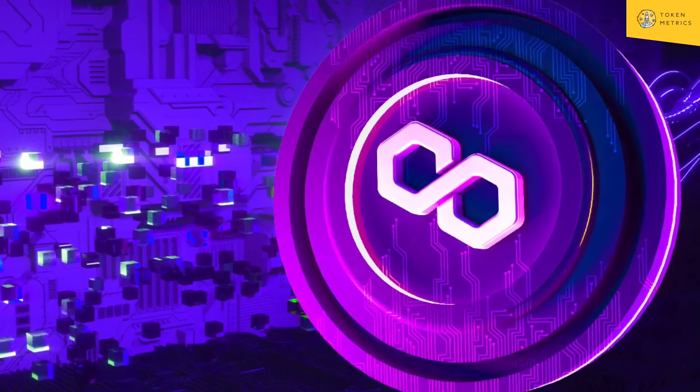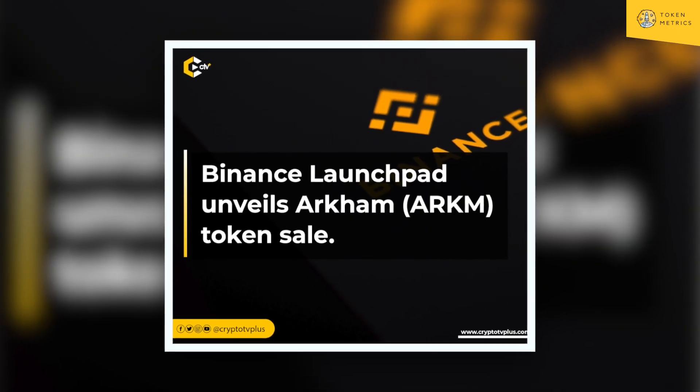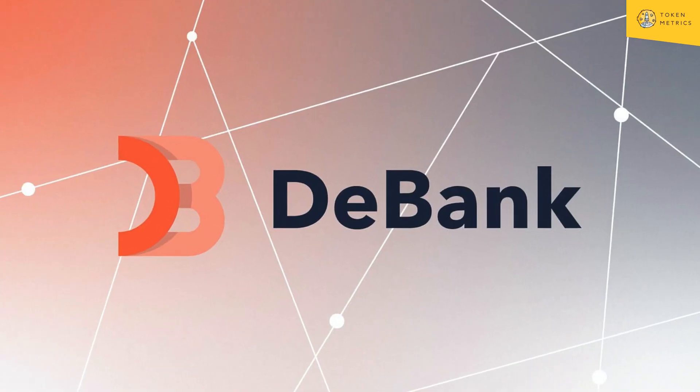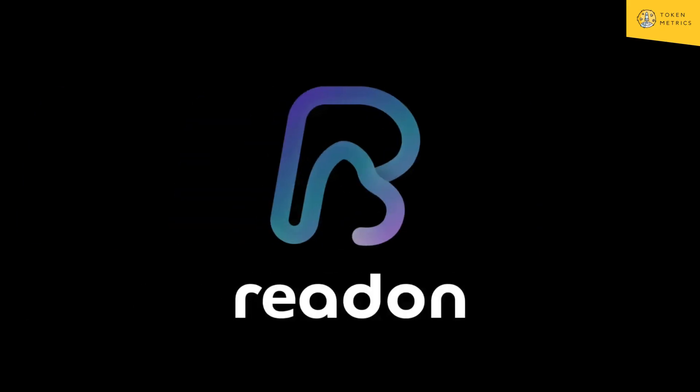If we go back to the last cycle, Matic did a 1000x plus. We have five tokens here: Arkham Intelligence, which was a Binance Launchpad token, CK, DeBank, NeuroChain. I'll give a quick blurb on each one. I haven't done a deep dive on any of these — just want to bring this to your attention. Obviously, not financial advice.